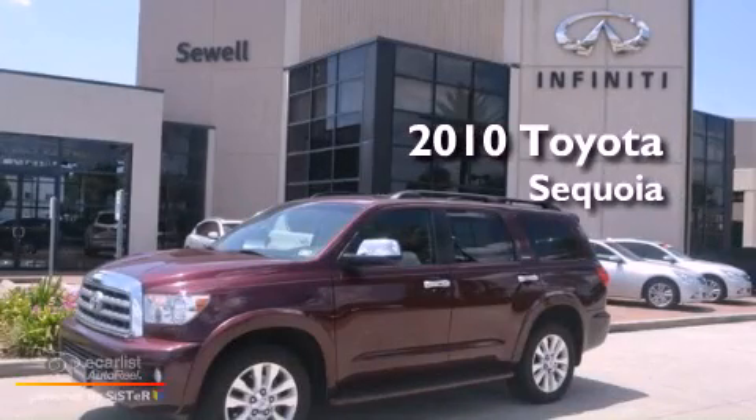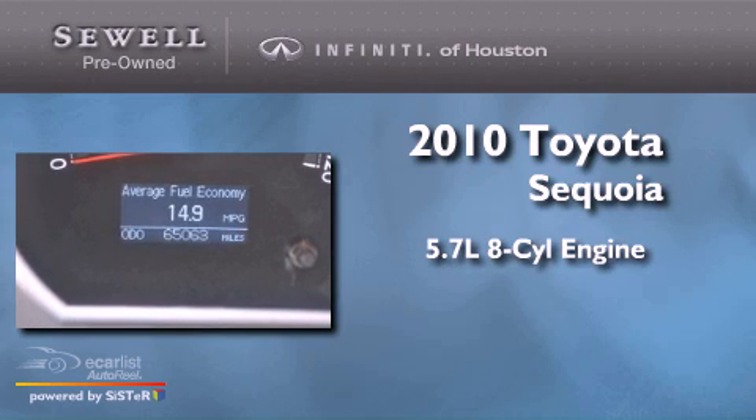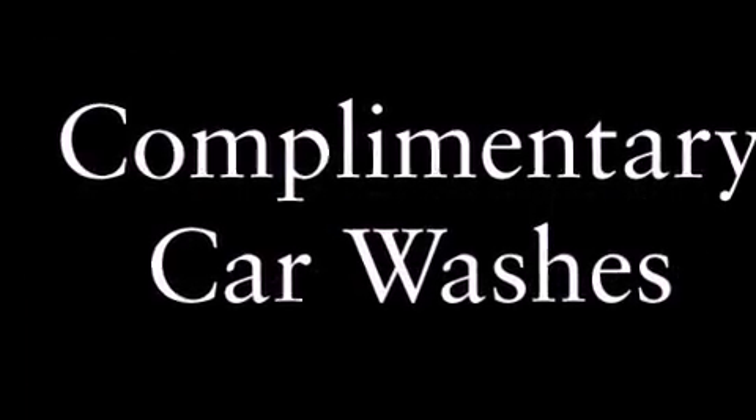This is a 2010 Toyota Sequoia. It features a 5.7-liter eight-cylinder engine and an automatic transmission. Its top features and packages include a Lockhead center differential, skid plates, a sunroof, a low-tire pressure indicator, aluminum wheels, and traction control and stability control systems.